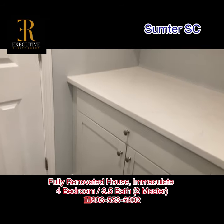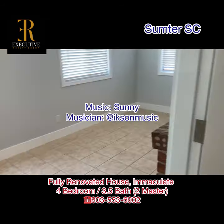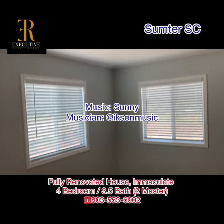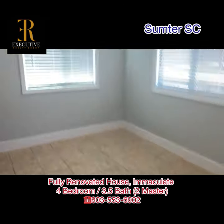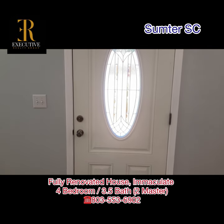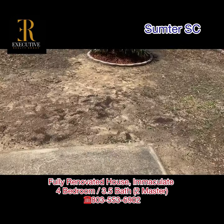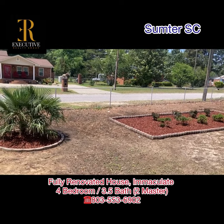There is plenty of storage. This is the pantry area by the kitchen. Besides the living area, you have the sunroom — this is the fully furnished sunroom. This door goes to the front door.